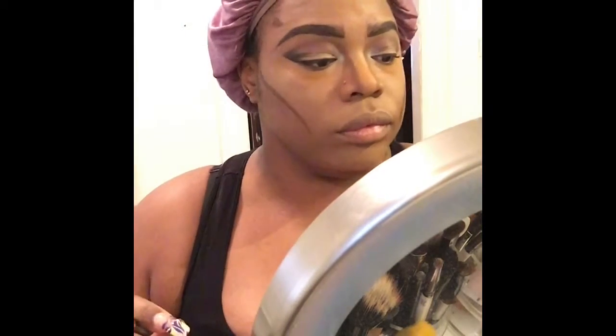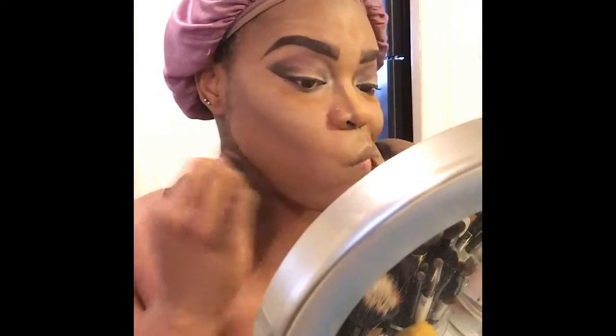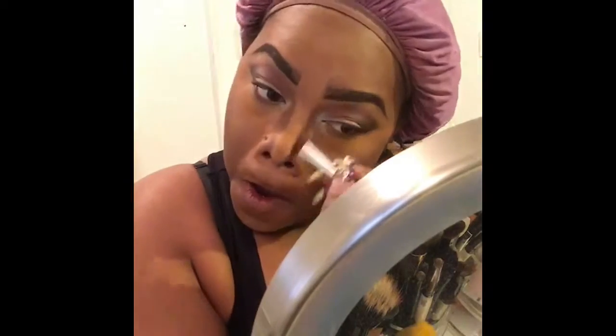I'm contouring my cheekbones, temples, and slightly above my chin. I don't like to contour my nose very thin because I don't have a small nose — my nose is kind of wide, so I want to keep that natural look and give it a wider effect. I blend the contour further with an eyeshadow brush I use strictly for contouring, then blend in the powder with my face brush.